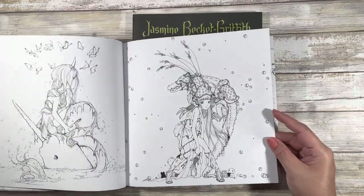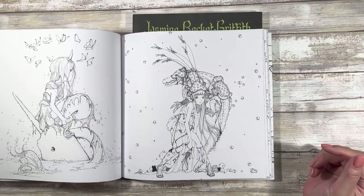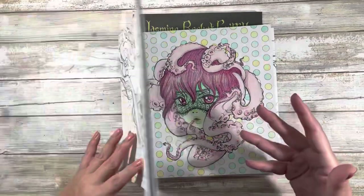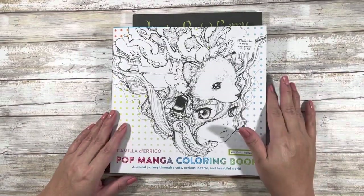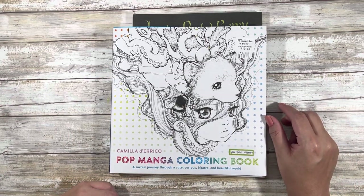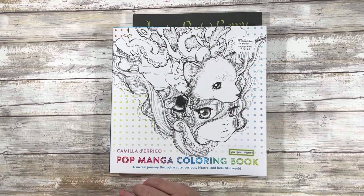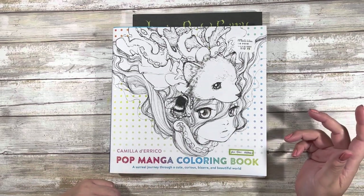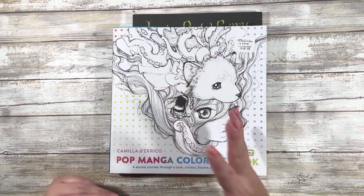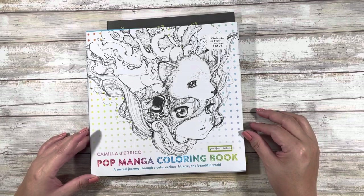Strange is subjective — it doesn't need to be super fantastical or ugly or gruesome; it can just be outside the norm. I actually don't like mermaids as much as many people do, so if I were going to get another one, I'd probably get the cute and creepy. I like the book and I certainly like flipping through it, but it's not one I've been coloring a lot in. I don't really want to pick up the rest of her series until I finish more of this one. I'm not a completist in that regard. That's Camila Derrico's Pop Manga coloring book.